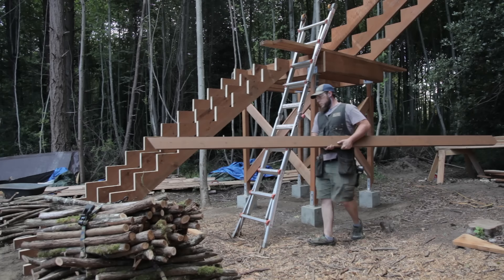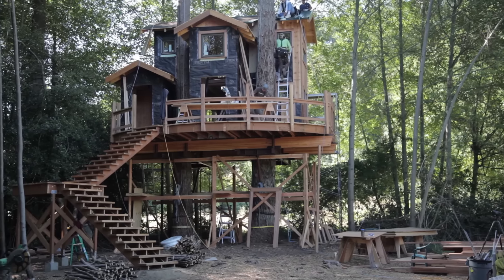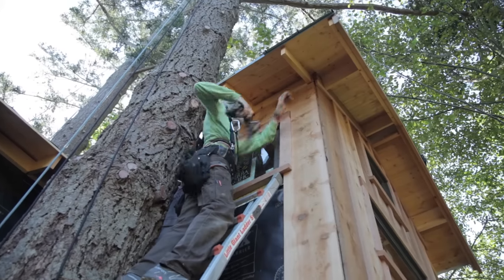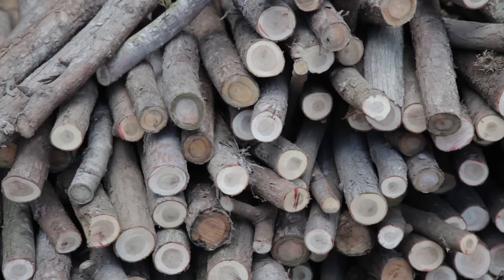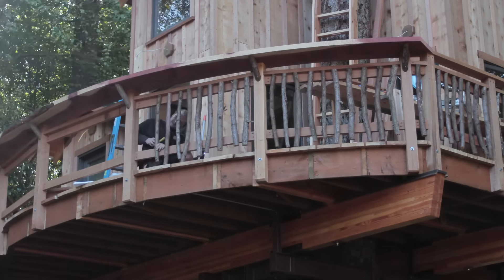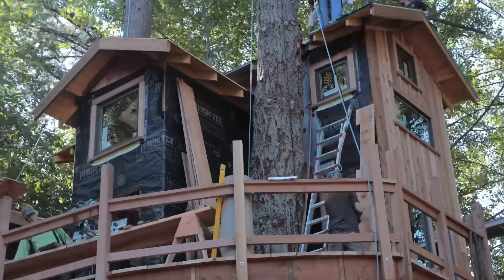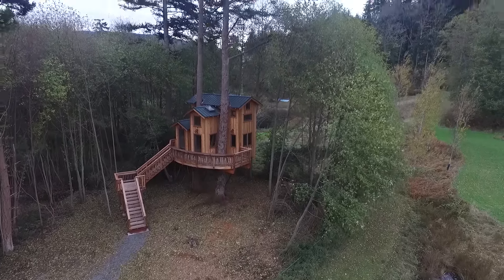Feeling refreshed we cranked it into high gear. There were still tons of tasks to complete — the whole treehouse needed to be covered in cedar batten board siding, insulation and soffit installed, interior paneled with pine car decking, and outfitted with natural cedar branch railings. I found myself so engrossed in the carpentry that I would often forget to take my camera out and document. The days began to blur into each other and before I knew it we were left with a gorgeous wooden structure to live the rest of its days in the perfect setting.